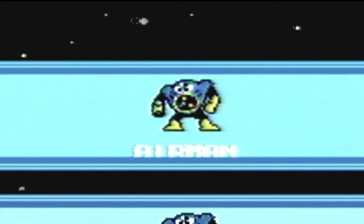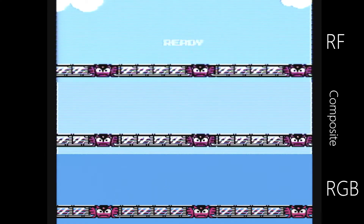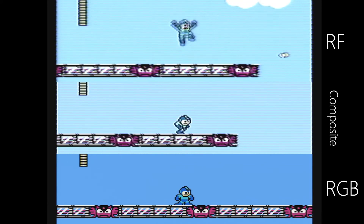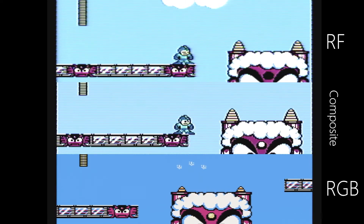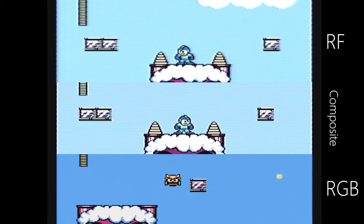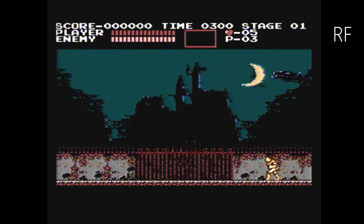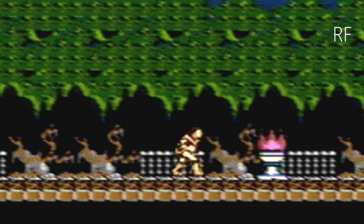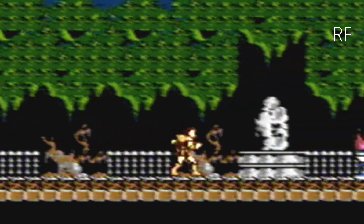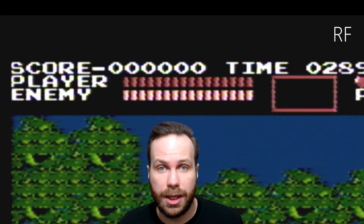Close up. And finally we go to Castlevania and RF signal. And as you can see right here, the health bar has some really wonky corners.